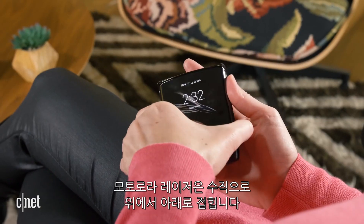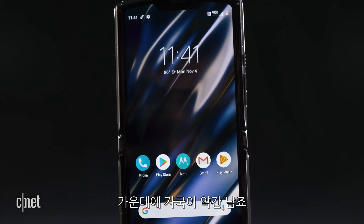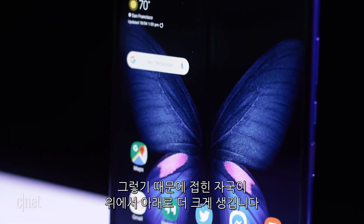The most obvious thing is the way that these phones fold. The Motorola Razr folds vertically from top to bottom, which creates a short crease in the middle. And the Galaxy Fold opens and closes like a book, which creates a bigger crease going from top to bottom.